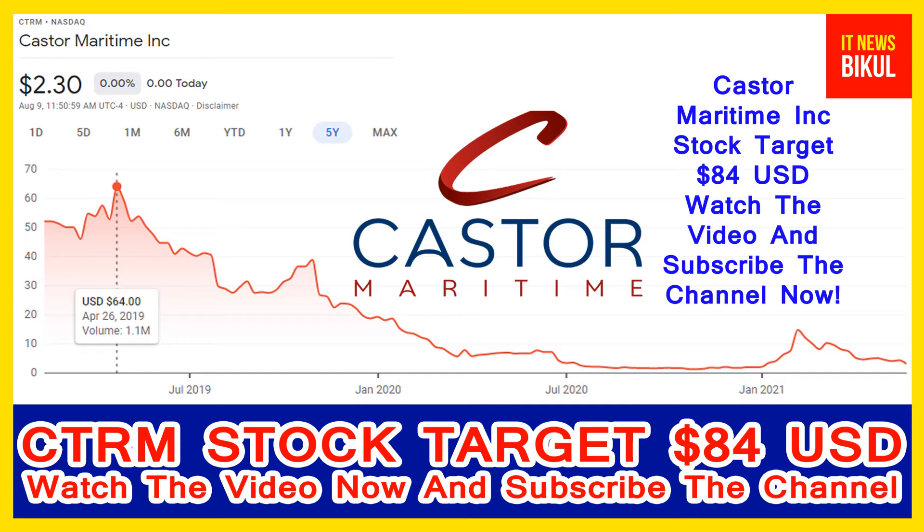Hello friends. Today I have taken a very good stock for you that will give you very good returns in coming days. That stock is Castor Maritime Incorporation stock. CTRM stock is now trading at 2.30 USD level.